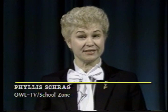Good evening and welcome to the School Zone. I'm Phyllis Shrug, your host, and this is the week of January 23rd. Tonight we will visit our newest elementary school, see how construction is coming on Memorial Middle School, and learn more about the school district's program for students from homeless families. We start with a tour of Annie Sullivan Elementary.